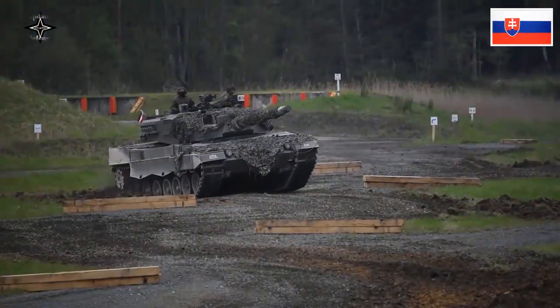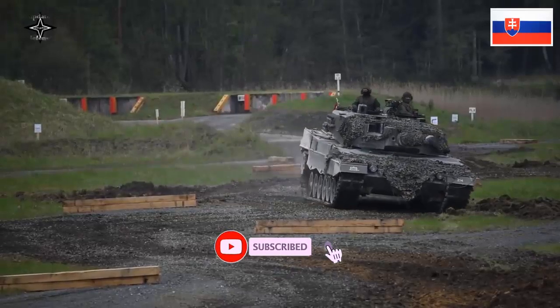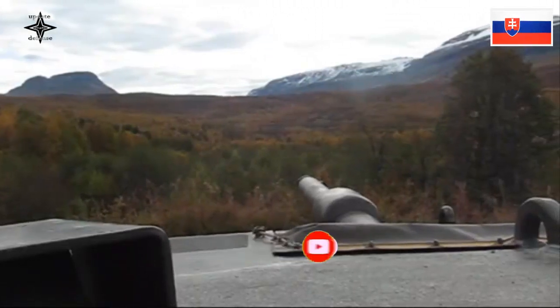The combined system allows the Leopard 2A4 to engage moving targets at ranges of up to 5,000 meters while itself being on the move over rough terrain with the latest modern ammunition.